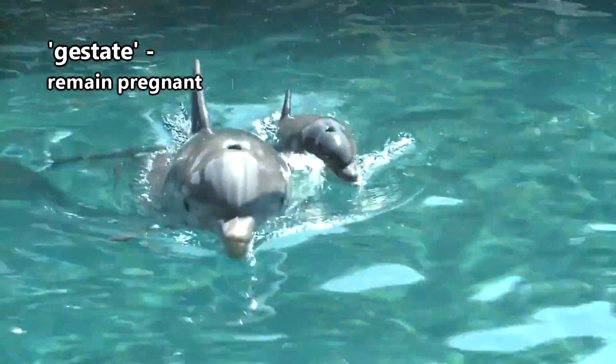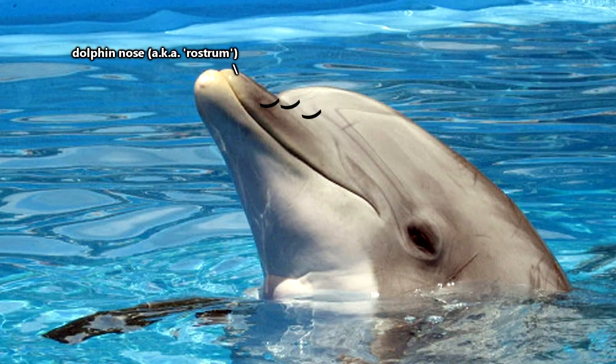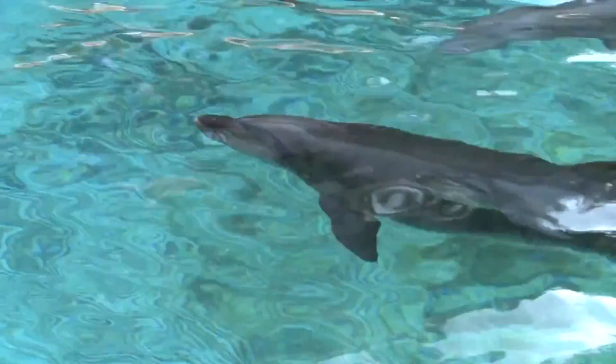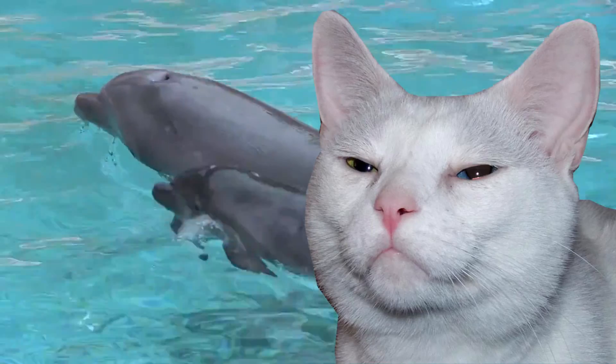Female Bottlenose Dolphins gestate for a year. The baby is born live, and there are tiny little hairs growing on its nose. Like all mammals, dolphins have hair, but theirs begins to fall out as they swim more. They also drink milk, and a dolphin baby may drink his mother's milk for 2 years or longer. There was even a report of a male bottlenose baby who stayed with his mom for more than a decade — and I thought Chester was a mama's boy.